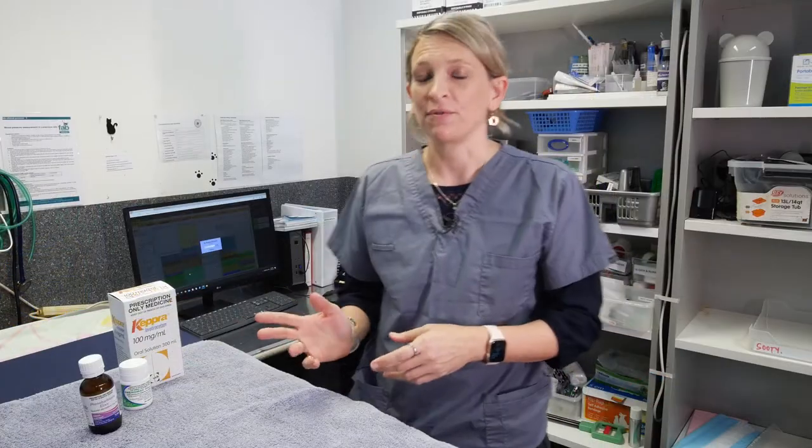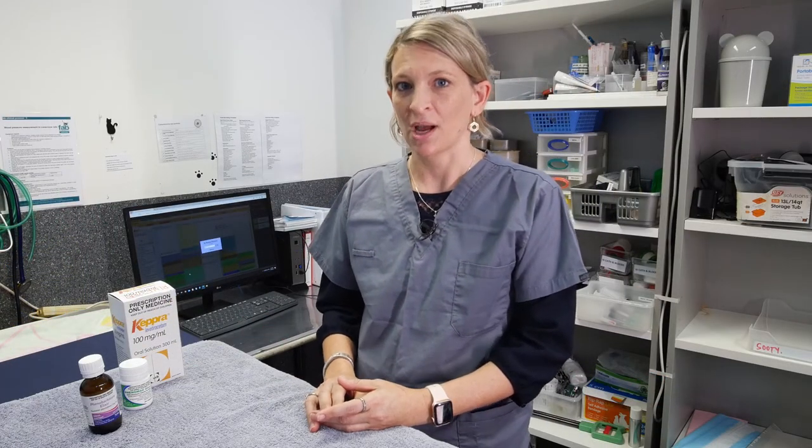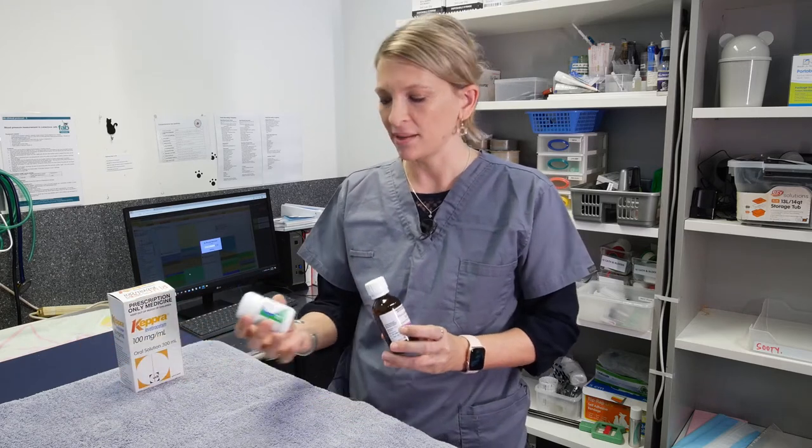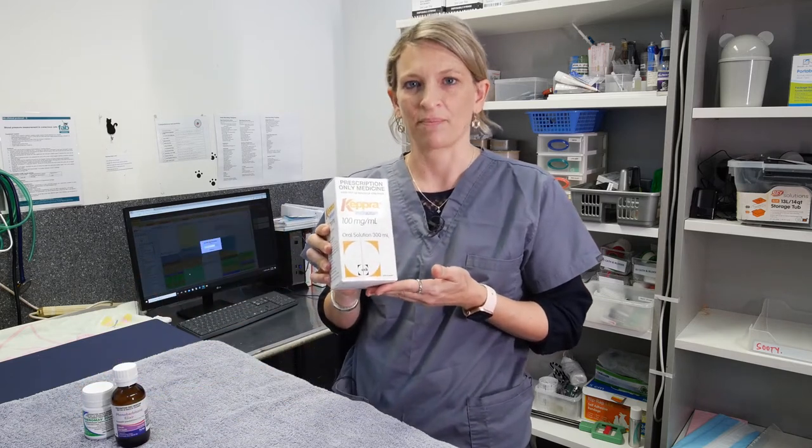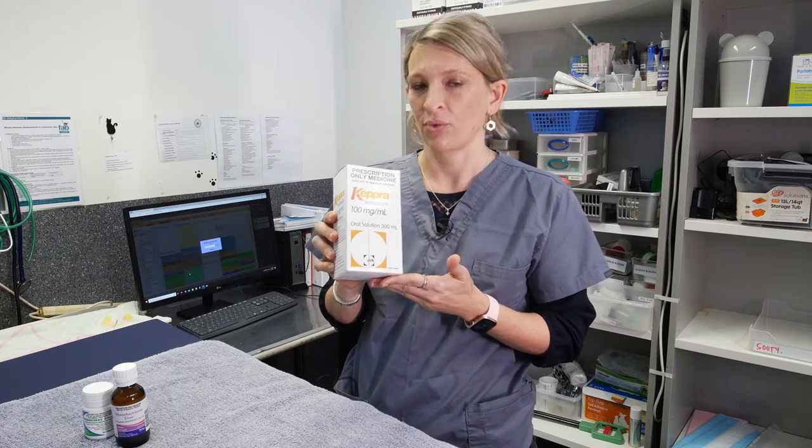If you are at all concerned that your cat is not responding well to their medications, then please contact either us or your referring vet as soon as possible. There are many different types of anti-seizure medications available, but the main ones we tend to use for cats are phenobarbital, which is available in either tablet or liquid form. Every cat will have a slightly different drug dosage and preference, but if you are finding it difficult to administer these medications, please do contact us. Another drug we can sometimes use is levetiracetam, which is a liquid drug typically given three times a day.